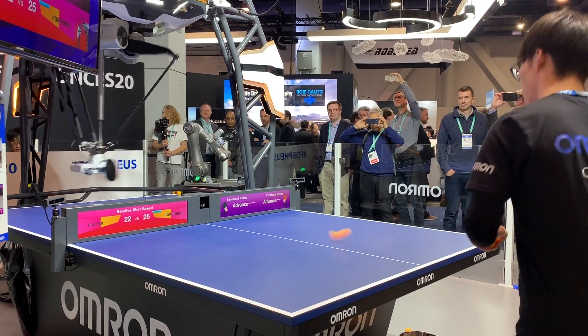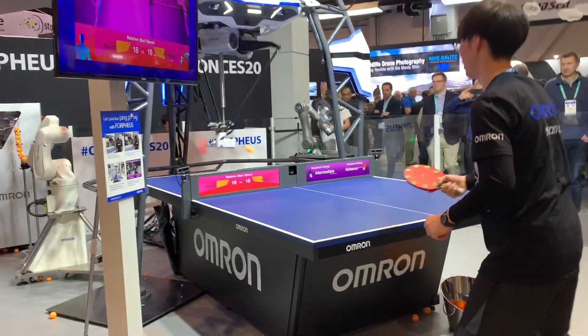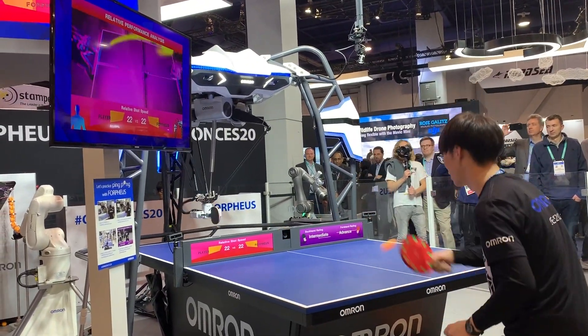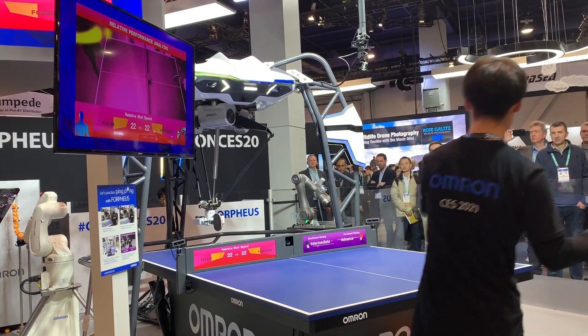There was also a greater emphasis on bringing AI fully into our physical environment. It was amazing to think about the advanced mastery that this ping pong player could develop just by playing against this AI-empowered robot — not to mention the exercise he's getting too.